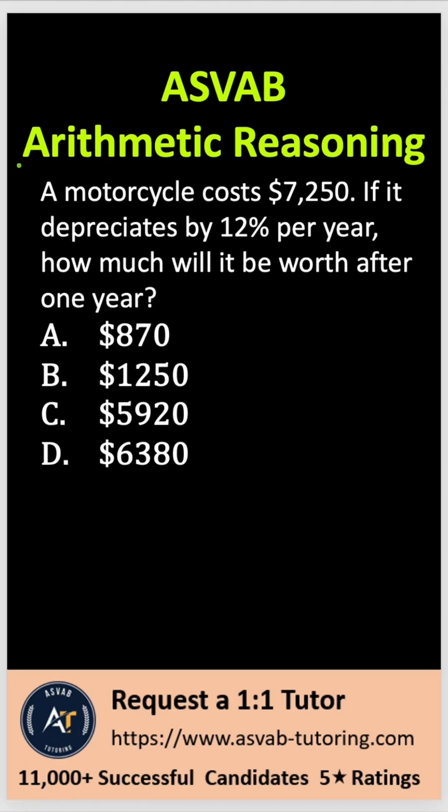The question asked here: a motorcycle costs $7,250. If it depreciates by 12% per year, how much will it be worth after 1 year? In order to solve this problem,